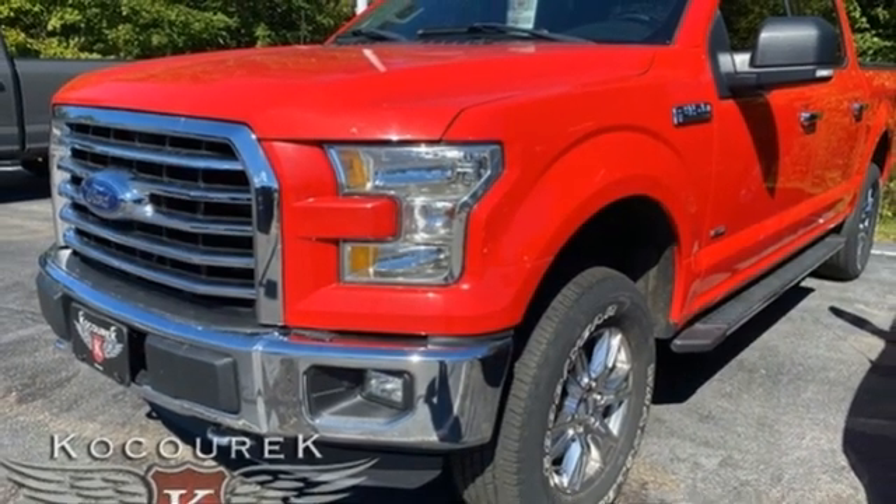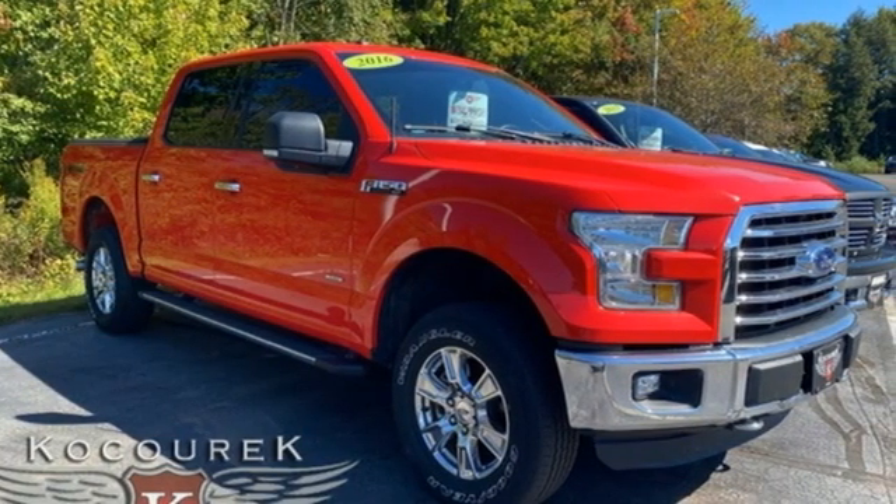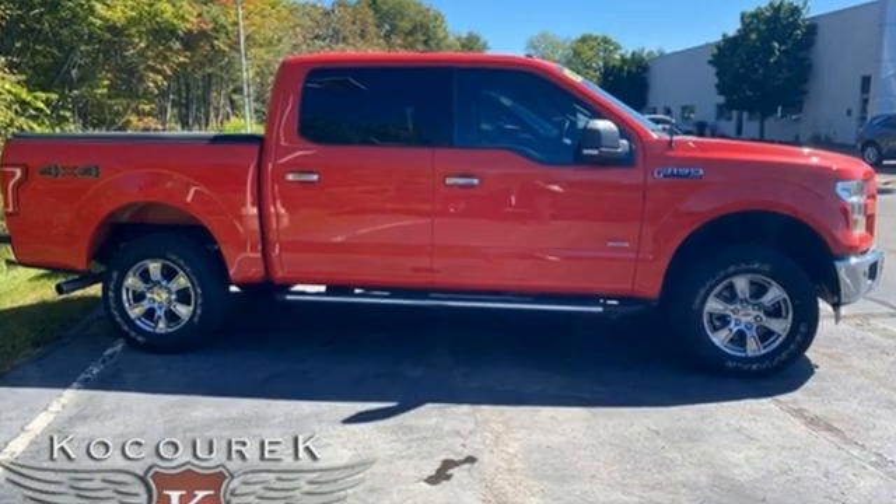Make no mistake, every square inch is detailed to cheat the wind to make it easier to extract every possible tenth of a mile per gallon from a classically styled pickup truck.